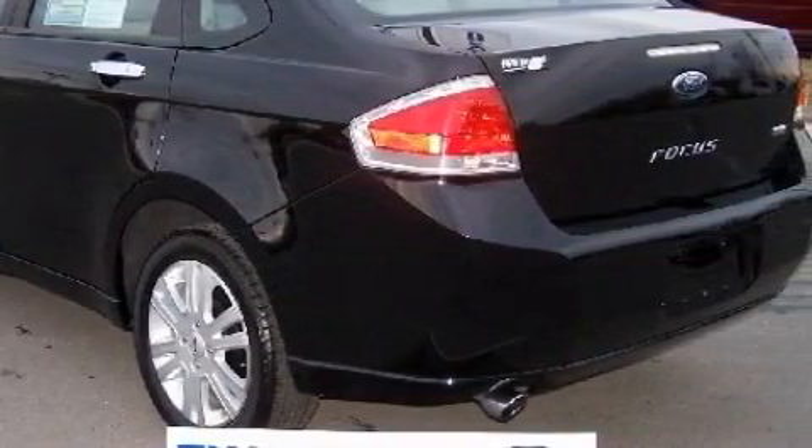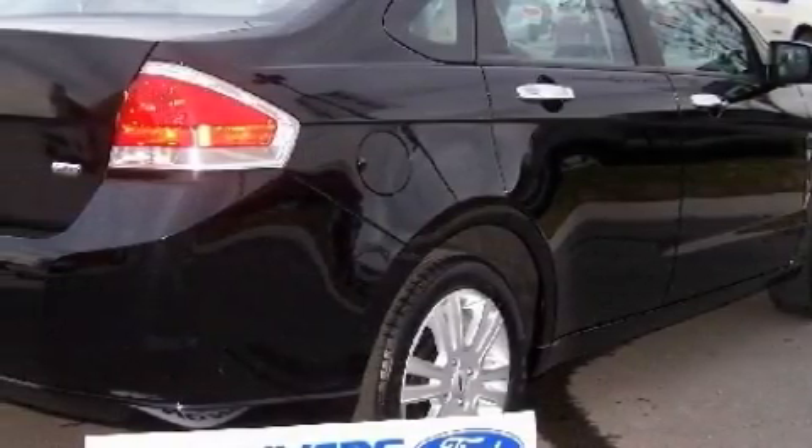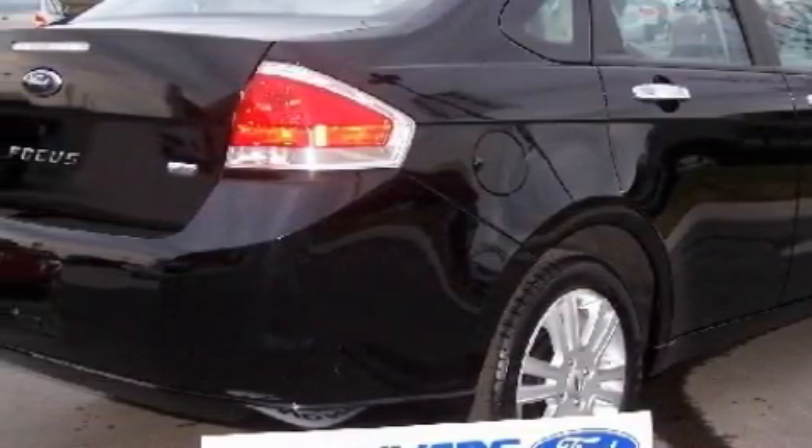This Ford's list of numerous features includes a power sunroof, cruise control, satellite radio, a low-tire pressure indicator, side curtain airbags, and this vehicle has fewer than 14,000 miles on the odometer.